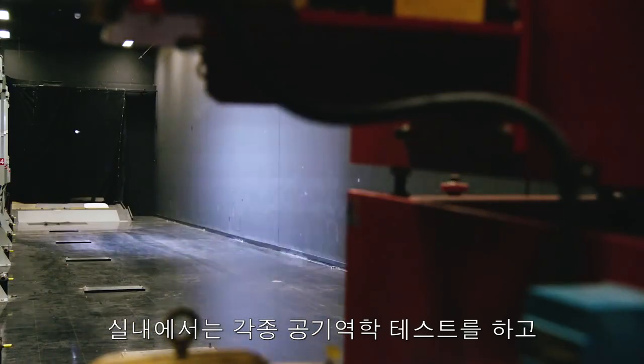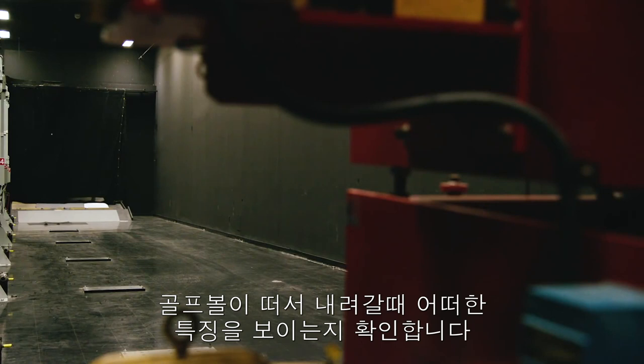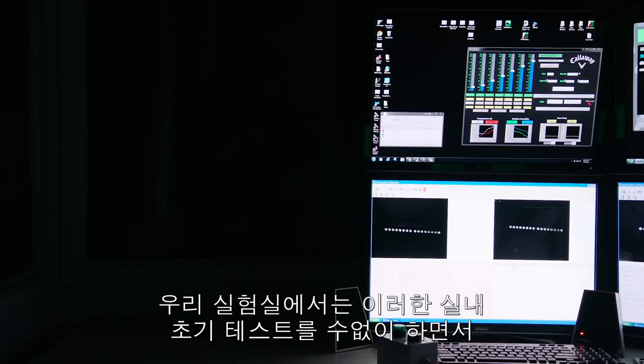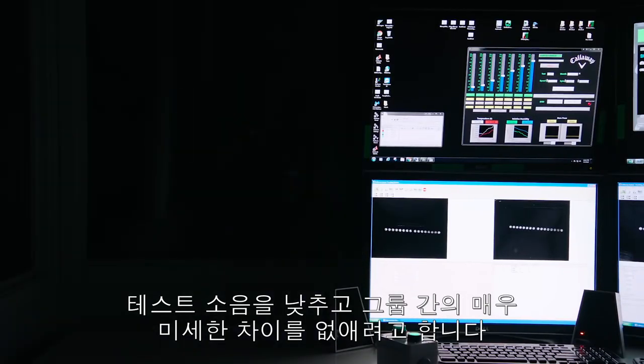We use an indoor test range to do all the aerodynamic testing and characterizing the lift and drag properties of our golf balls. We do a lot of this early testing indoors inside our labs to better control the test noise and resolve very small differences between groups.